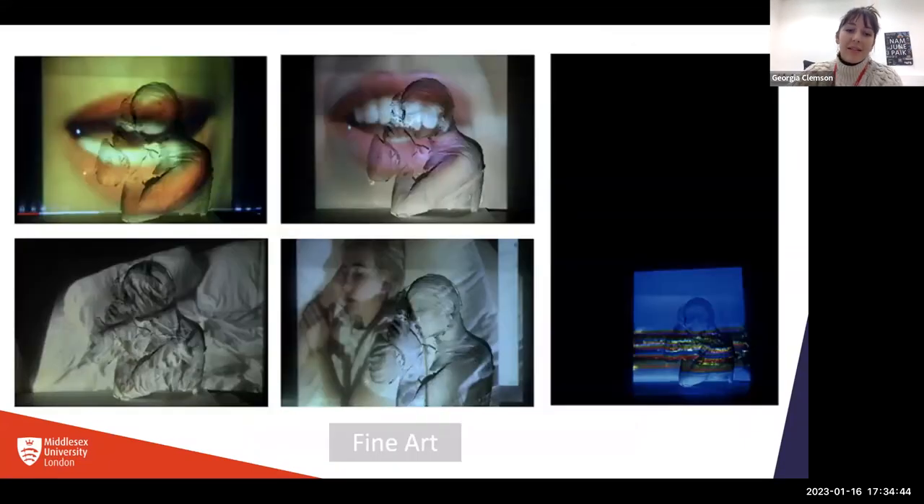This final Fine Art example shows a good way of documenting an artwork that would have been very different to experience in person. In this case, it's a sculpture with a video projected onto it. The person photographed it at different points during the durational piece — a simple way to get across what the piece was like in real life. You can of course upload video work, but it's also fine to show screenshots to give an idea of what the work was like.